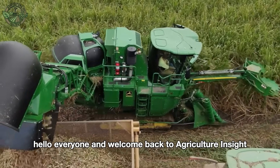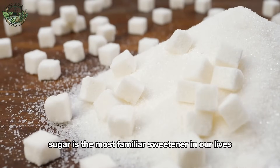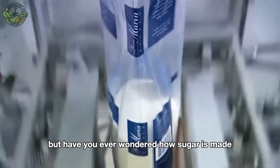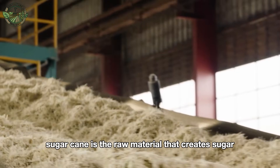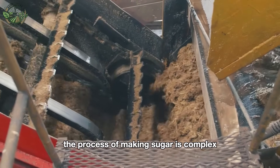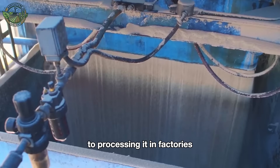Hello everyone and welcome back to Agriculture Insight. Sugar is the most familiar sweetener in our lives. But have you ever wondered how sugar is made? Sugarcane is the raw material that creates sugar. The process of making sugar is complex, from growing and harvesting sugarcane to processing it in factories.